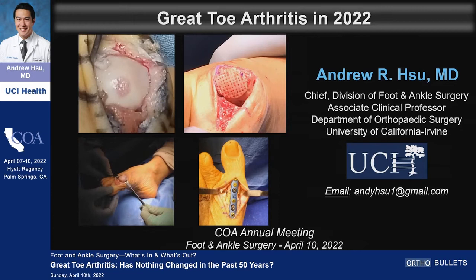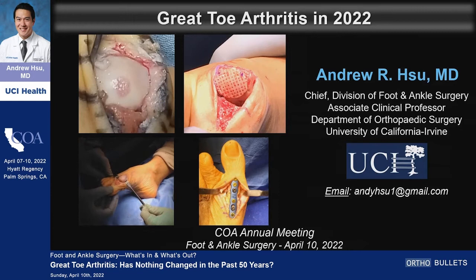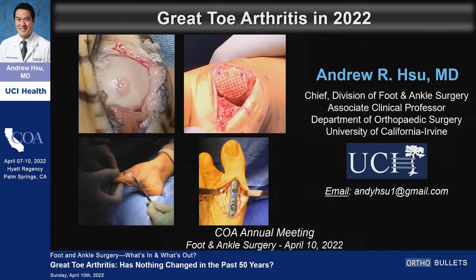Coming from a guy who has a subtalar coalition — that's me — I always wondered what would happen if I had arthritis in my left ankle. I always decided that I'd have a total ankle. But on my right side, where I have perfect subtalar motion, I always decided I'd have an ankle fusion. In terms of what's in and what's out, is there anything in the literature that supports — that helps us look at the subtalar joint and what it means in terms of making decisions and longevity of total ankles?